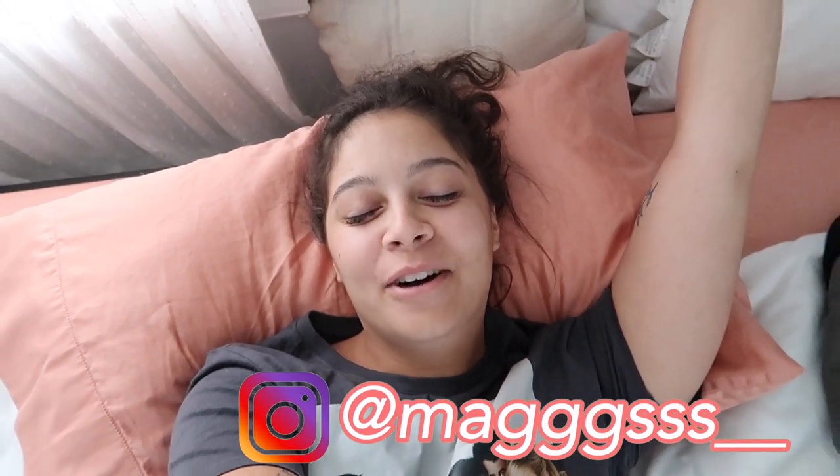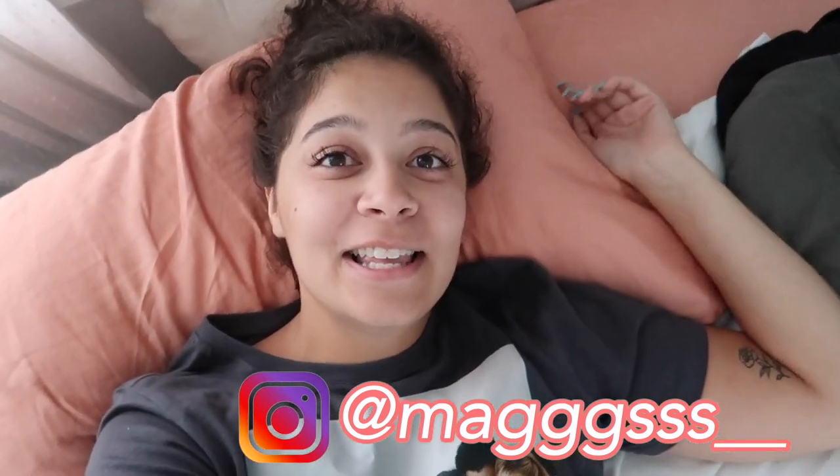Good morning everyone, welcome back to my daily vlog. I'm so excited to do another vlog for you guys while I'm here quarantined. Good afternoon to you guys, because by the time I post this it is afternoon. I look a mess obviously because I just woke up.